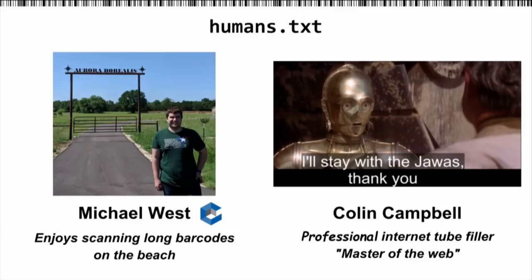I'm Colin. I do stuff on the web professionally. He's what we call a webmaster.